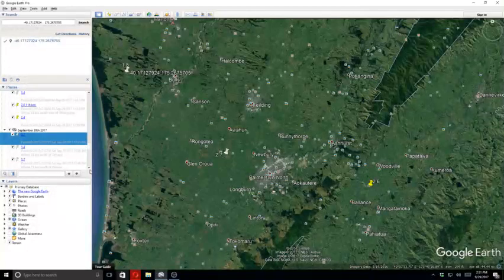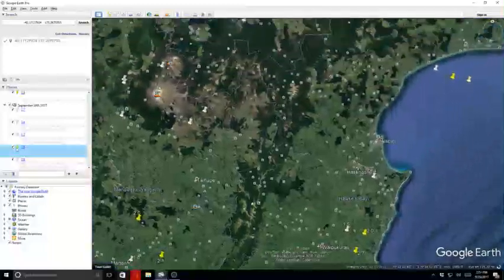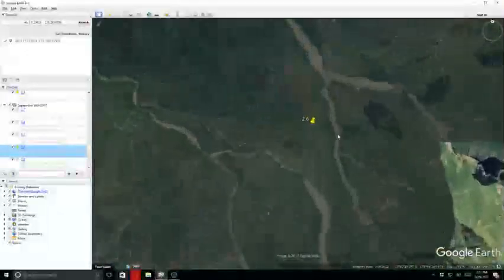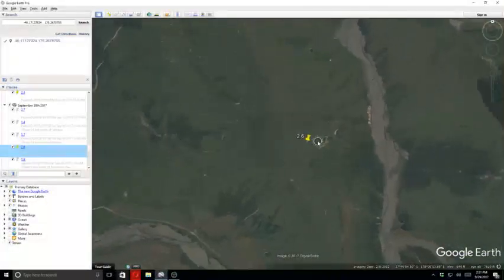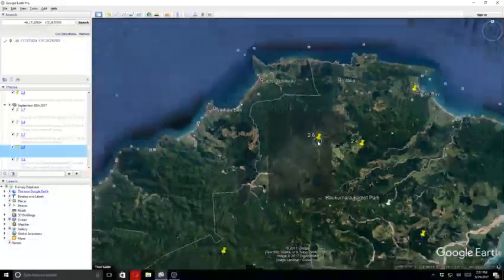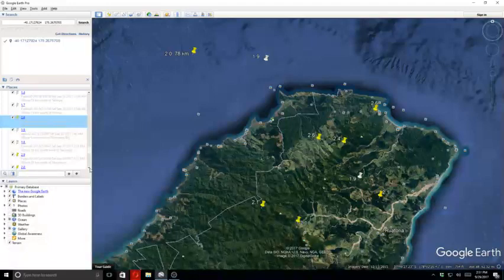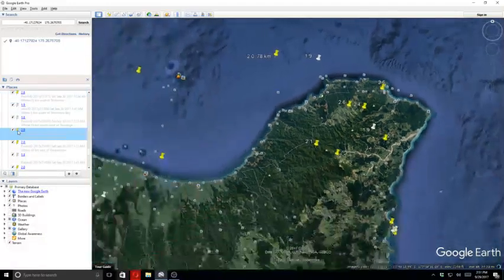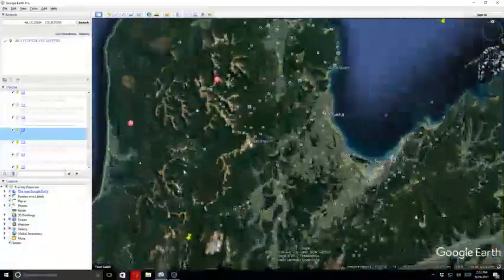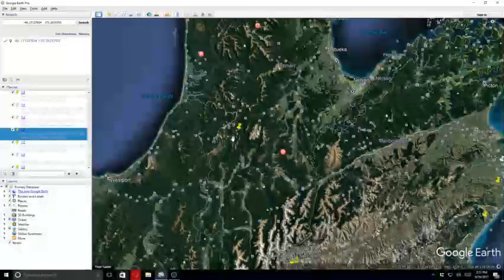Next quake was 1.4, or 1.7, and then 2.6. That 2.6 was at the end of the North Island as well. Next quake was a 1.9, followed by a 1.8, and then a 2.9. That 2.9 was in this area here.